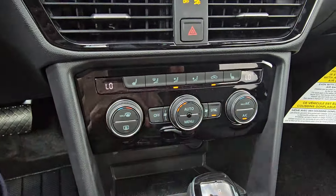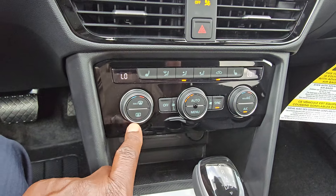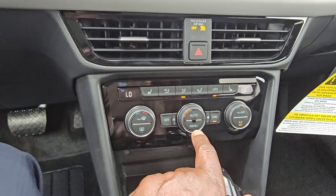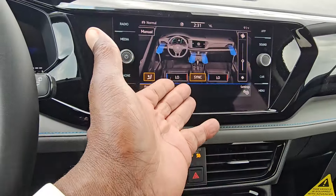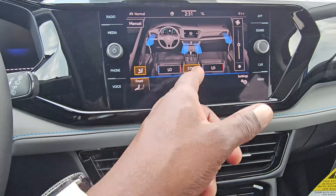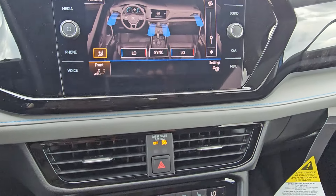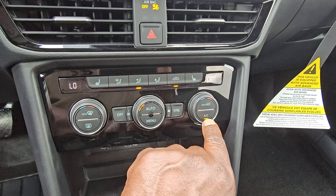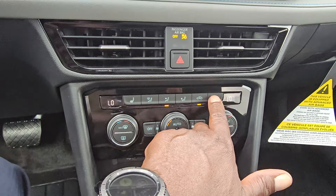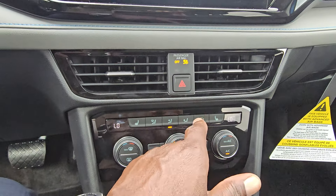You also get dual zone climate control with six buttons essentially on three knobs. There's max defrost, rear defrost, and auto for your temperature settings. You set it like a thermostat and it will either heat or cool to reach that temperature. The menu button brings up the touch screen where you can adjust fan speed, toggle the sync button, and adjust temperature warmer or cooler by touching red or blue. You also have max AC, an AC button, and heated seats for both driver and passenger that cycle high, medium, low, then off.